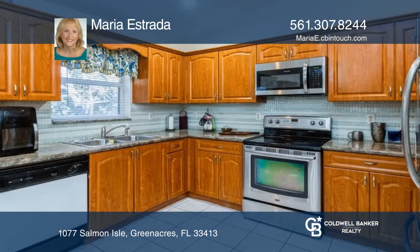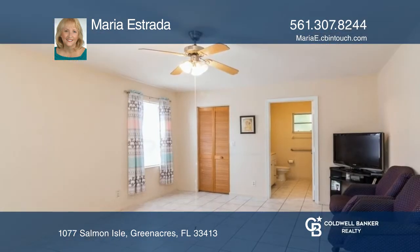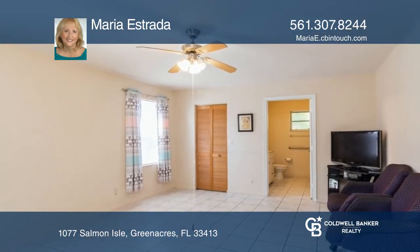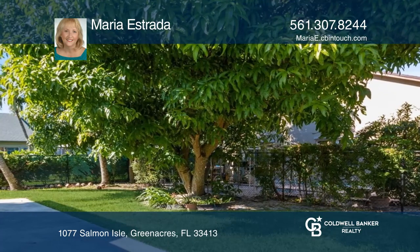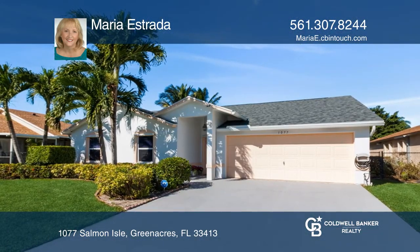There is a gas-electric water heater, and City Gas can connect to a gas stove if desired. HOA is $51 a month. There is an ADT security system and much more. Maria Estrada will love to give you a private tour.